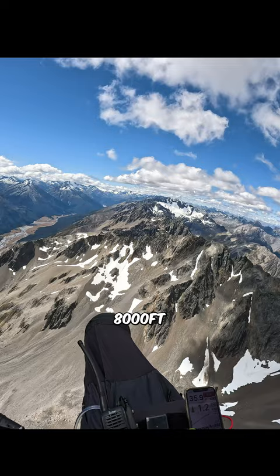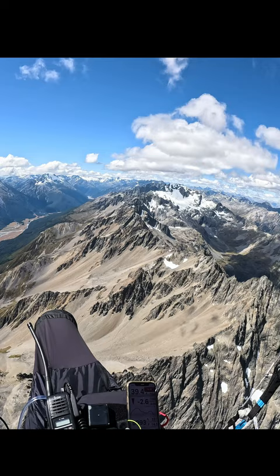Just approaching 8,000 feet on the Huxleys. What a place to fly — pretty exciting. That's Mount Bath. Plenty of sailplanes. A little bit of northerly wind, not too bad.